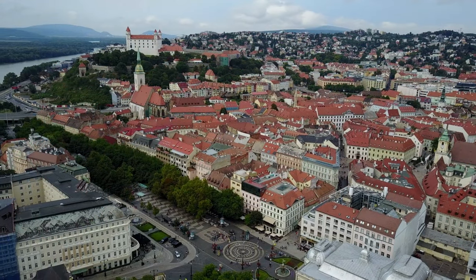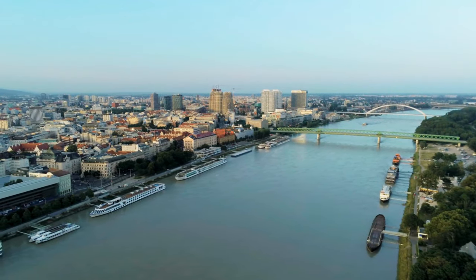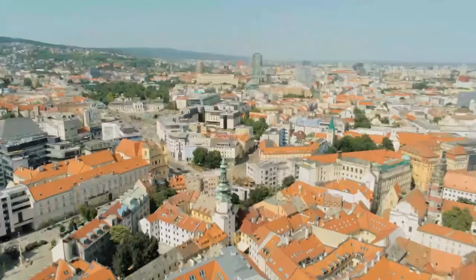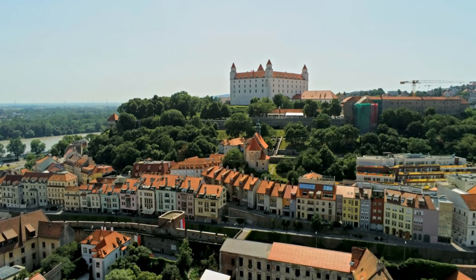Our penultimate stop takes us to the charming city of Bratislava in Slovakia. Nestled along the banks of the Danube River, Bratislava boasts stunning landmarks, affordable accommodations, and a laid-back atmosphere. Climb up to the Bratislava Castle for panoramic views and take a relaxing stroll through the charming old town.